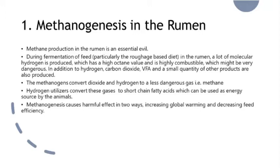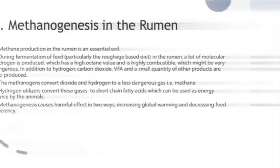Methanogenesis causes harmful effects in two ways: increasing global warming and decreasing feed efficiency.